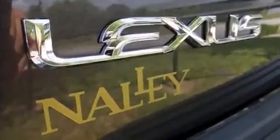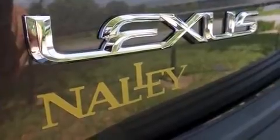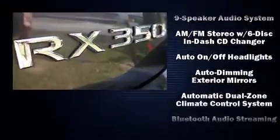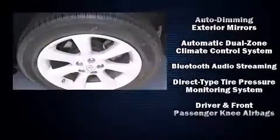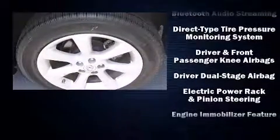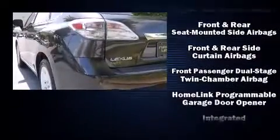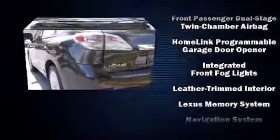Lexus also prioritized safety and security with features such as dual front impact airbags, front and rear side impact airbags, traction control, anti-whiplash front head restraints, a security system, an emergency communication system, and four-wheel disc brakes with ABS.